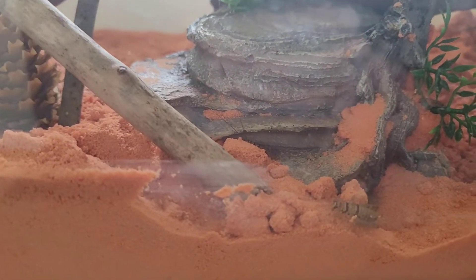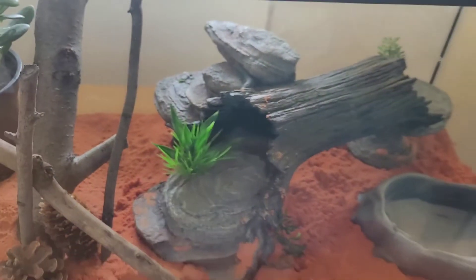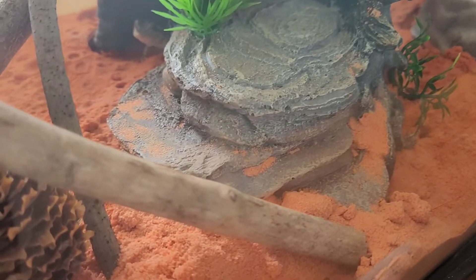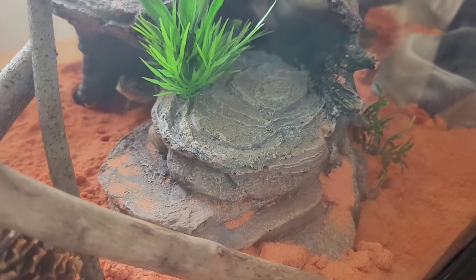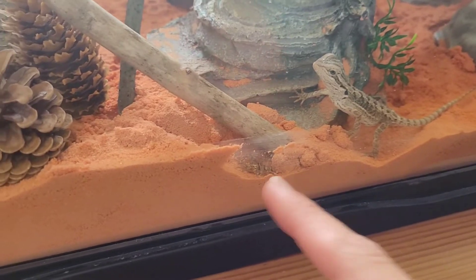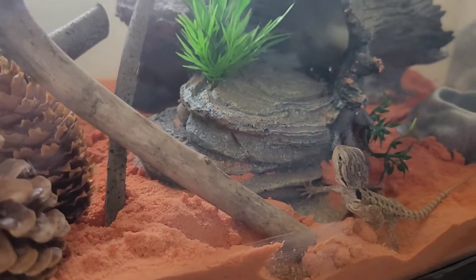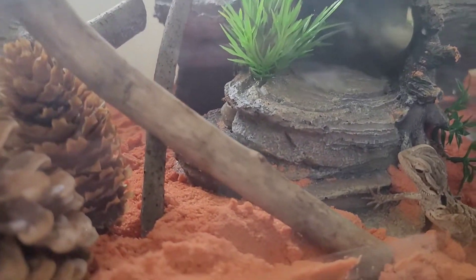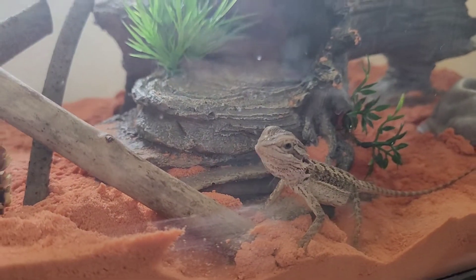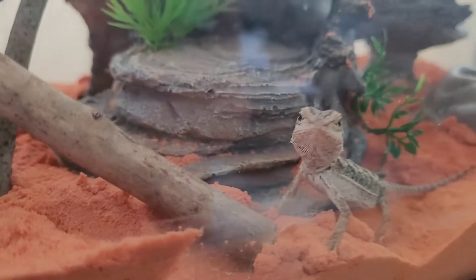Grab her and put her over here. Go hunt — go get it! She likes hunting. She got so excited — she was trying to eat it from the plastic. They're right there, hiding. Oh, there's one in the tunnel! She's looking at it. Put the screen on just in case. Oh my gosh, she loves the live crickets!